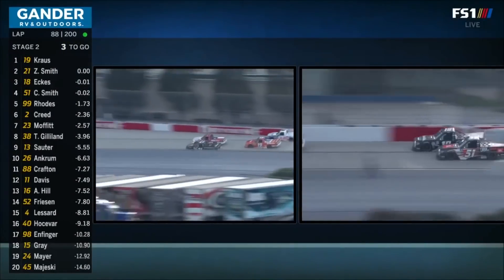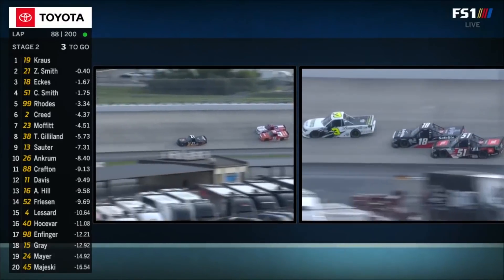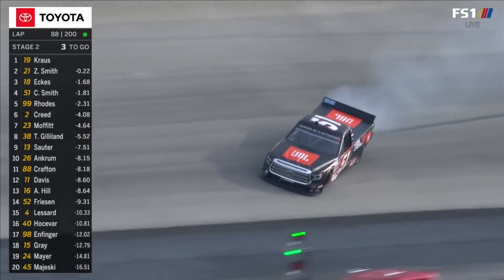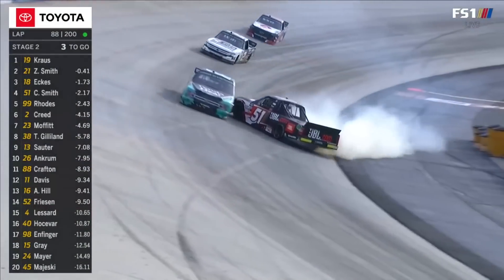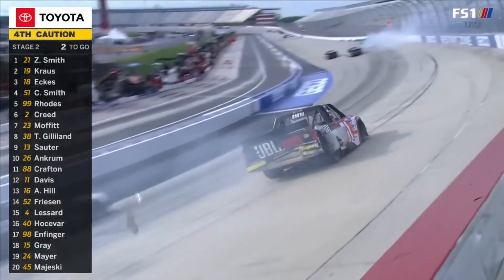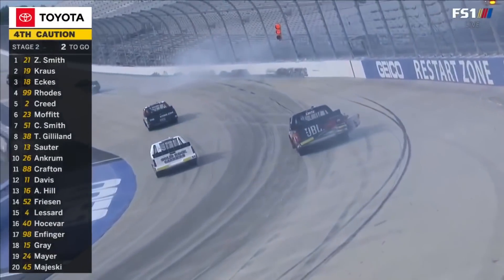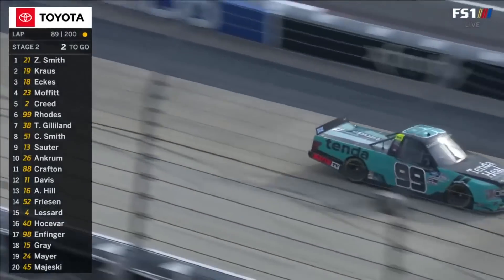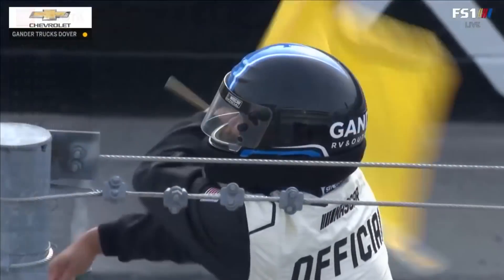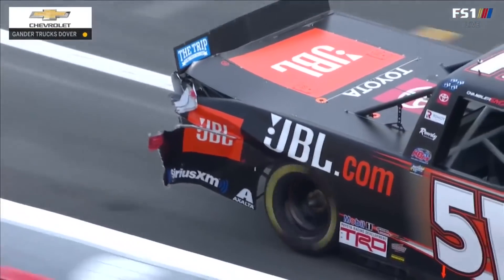He's giving up some positions now — he was in 17th. There's contact involving the 51 with his teammate Eckes, and Sheldon Creed gets a bit of that as well going by. There's Ben Rhodes, who avoided the contact but then spun. You see the green and white checkers waving along with the yellow.